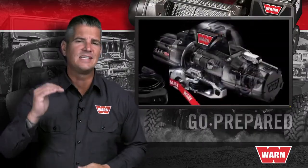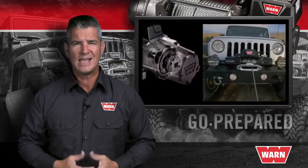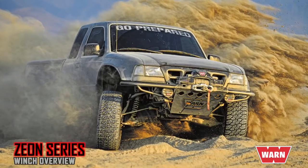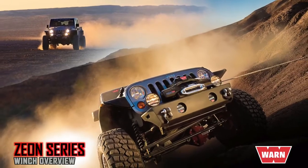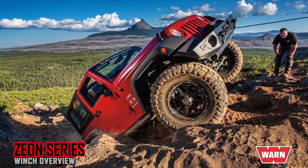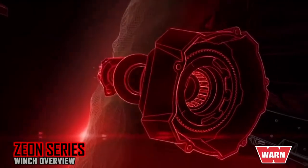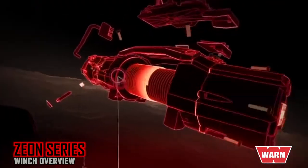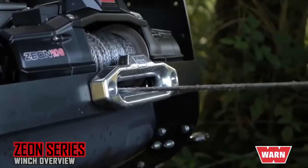The next step up is our premium series Xeon winch, which has the same pulling capacity, choice of rope, and manual clutch handle as the entry-level VR Evo series, but offers a number of important additional features worth considering. The Xeon features distinctive symmetrical styling and full metal armor on the control pack, motor, and gear train that shields the vital components against damage by hard obstacles. This extra protection also acts as a heat sink, drawing heat away from the motor to increase efficiency and create longer duty cycles.